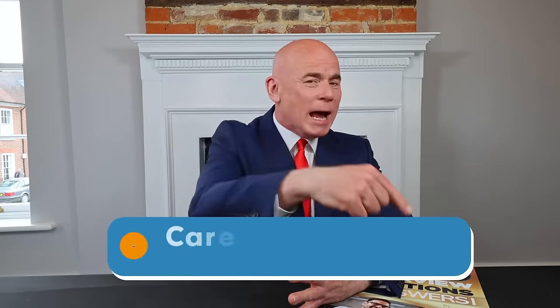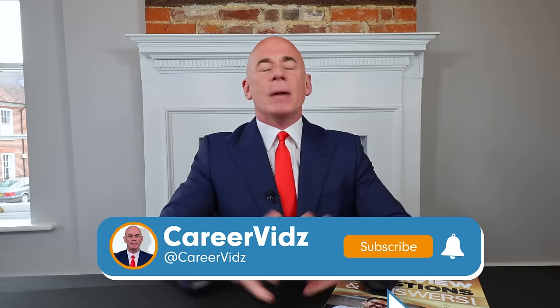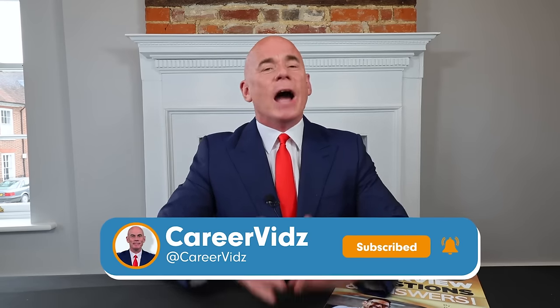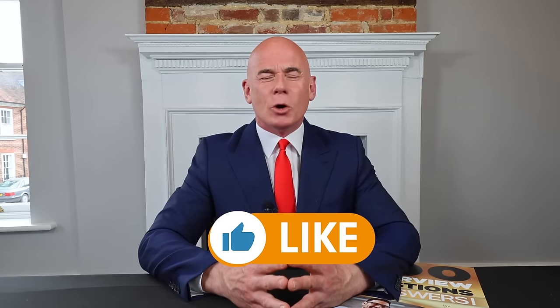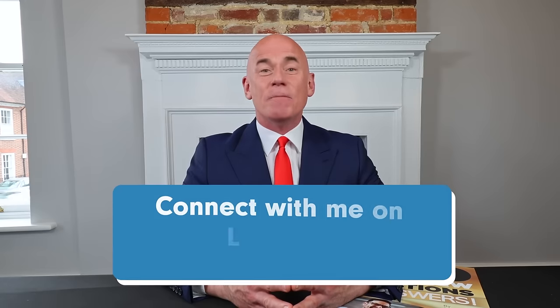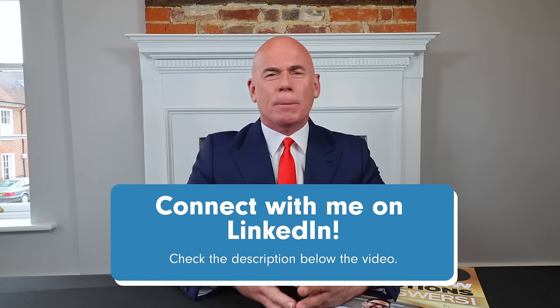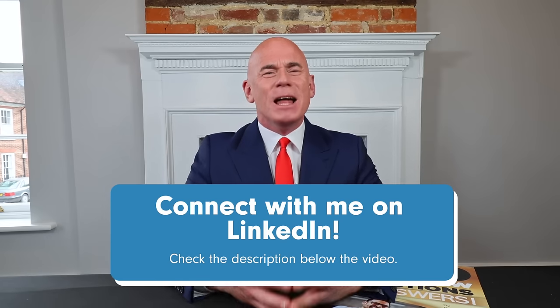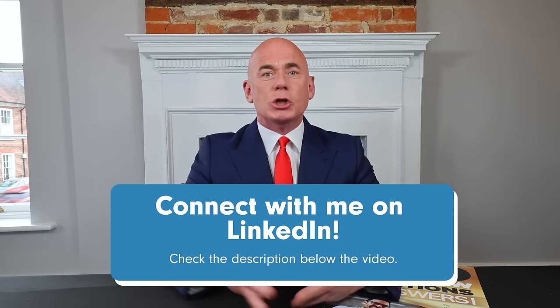Please make sure you hit that subscribe button. I am here to help you not just pass every job interview you ever attend — I can also help you negotiate a salary and progress throughout your career, but I can only do that if you are subscribed. Please give the video a like as that motivates me to create more content. Don't forget to connect with me on LinkedIn — the link is in the description below. Thank you so much for watching, and I wish you all the best for passing your interview. Have a great day.